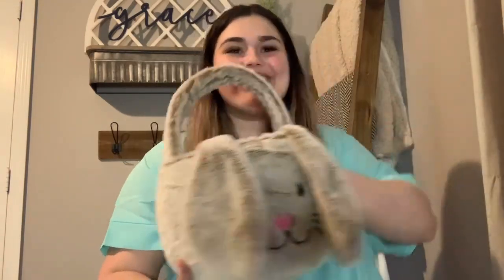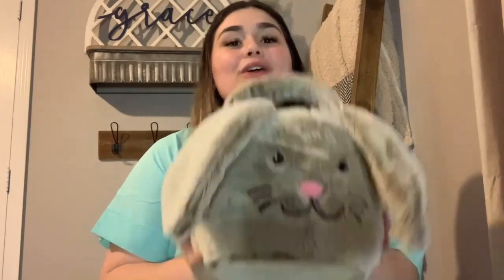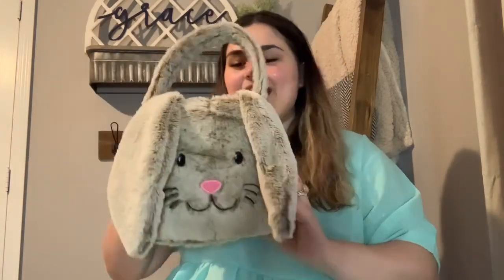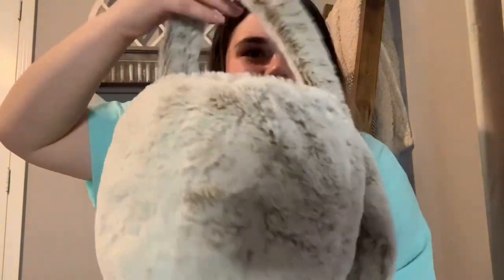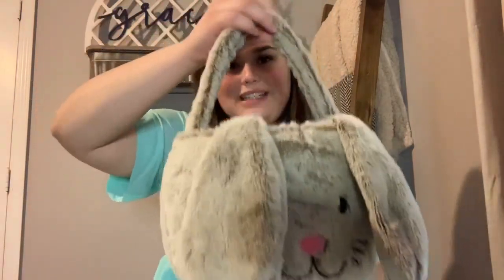This is her Easter basket this year — it's so soft and adorable! It has little bunny ears and even a bunny face on it. Even the handle is soft; it's like a pillow. This was from Walmart for $8.98. She can use it to hunt her eggs outside for Easter. You cannot beat it!